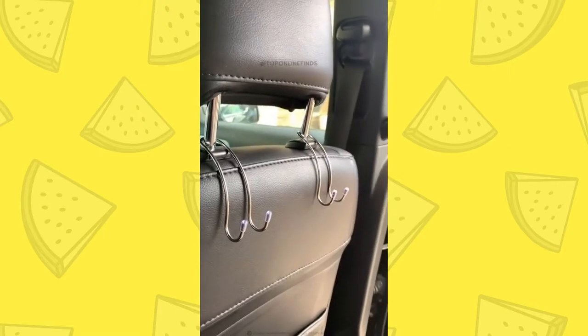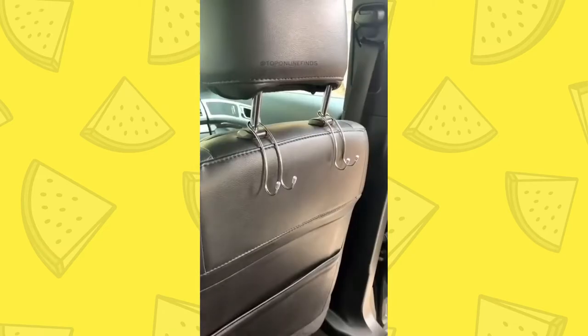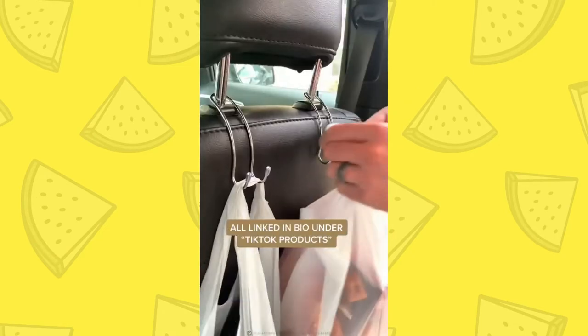And lastly are these purse hooks. We've shared these before — they're super nice. They just slide onto the back of your headrest, and you can use them for your purse, your jacket, groceries, anything. It just keeps things off the floor and frees up space.